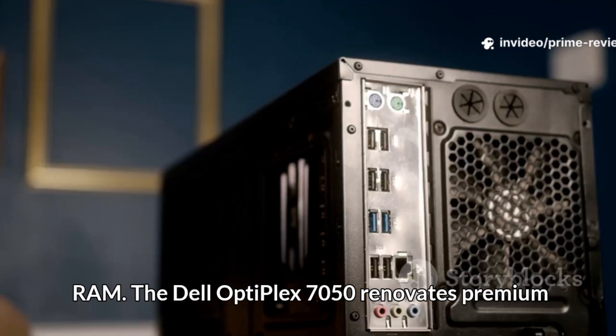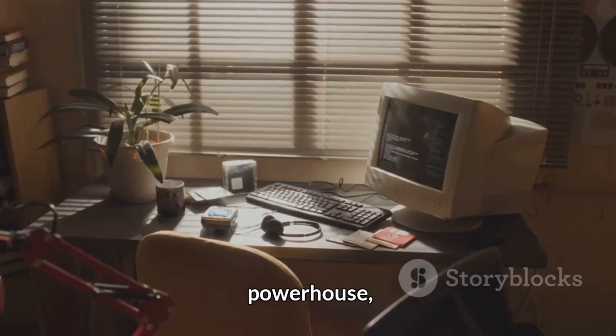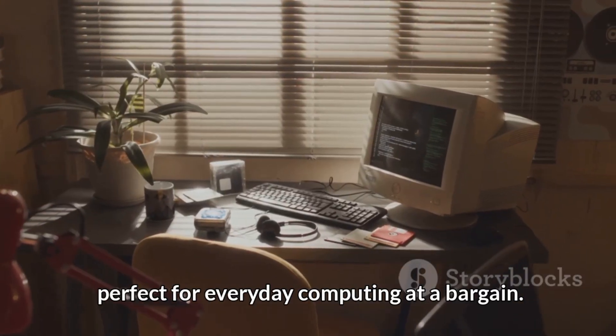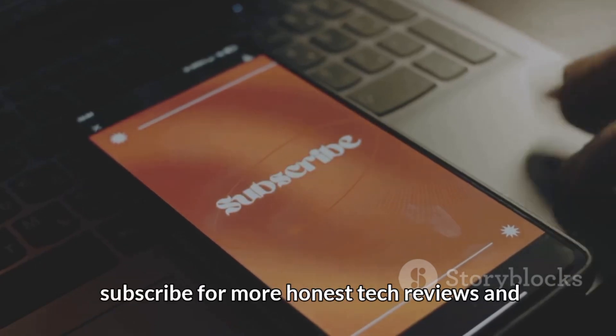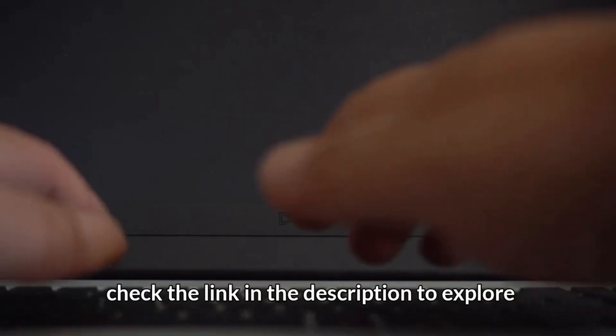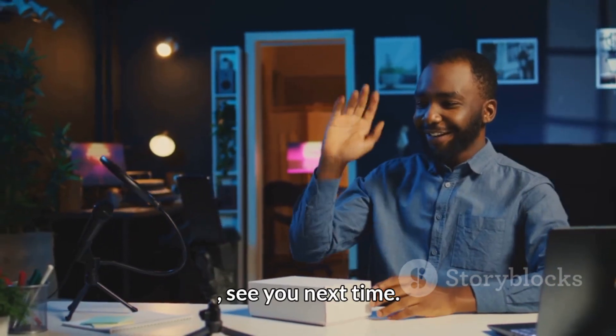The Dell Optiplex 7050 renovates premium business-class hardware into a compact powerhouse, perfect for everyday computing at a bargain. Ready to streamline your workspace? Hit like, subscribe for more honest tech reviews, and check the link in the description to explore this mini beast on Amazon.